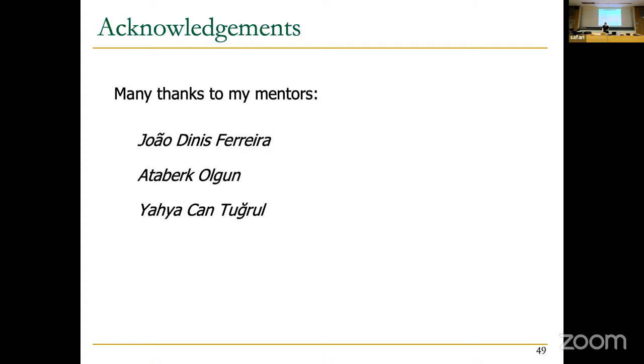The presenter thanked her mentors who took time to discuss the paper with her and help her better understand and prepare it for the audience, then concluded by thanking everyone for listening.